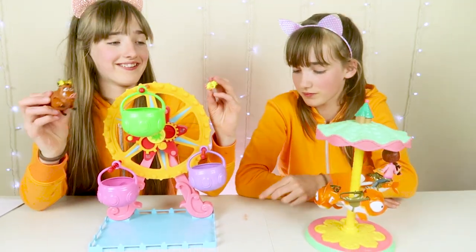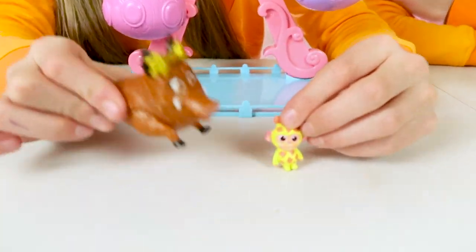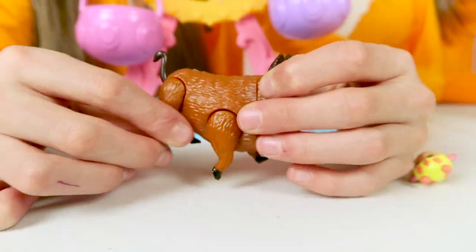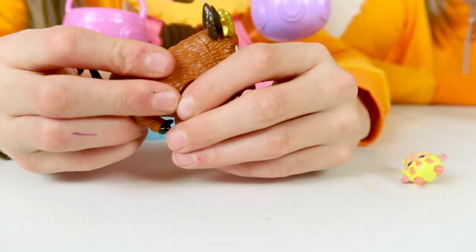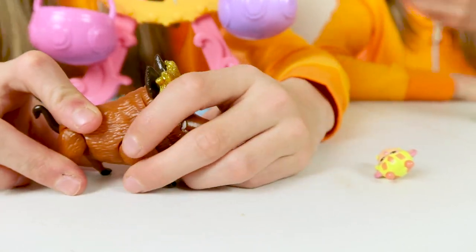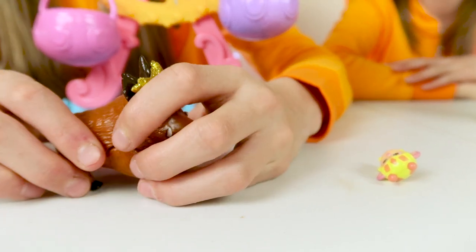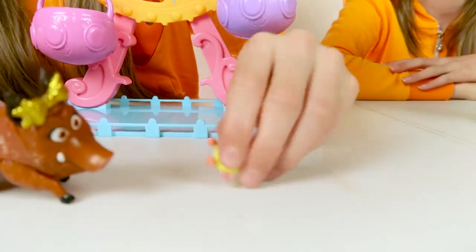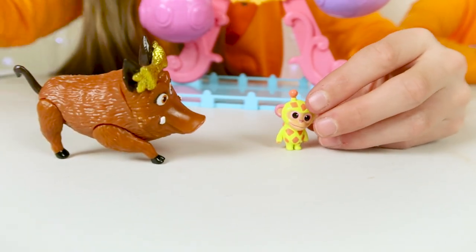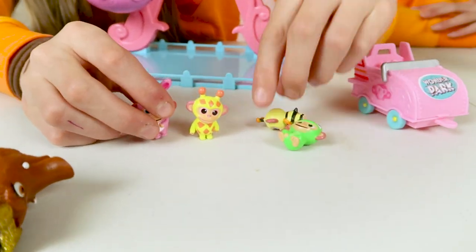This is the Ferris wheel. It comes with two exclusive characters - it comes with Greta, who's got a really cute sparkly golden bow, and her legs move up and down. She's a warthog - it's so disrespectful to call her a pig! The Ferris wheel also comes with a chimpanzee, and this chimpanzee is the same size as all the other chimpanzees, so they can all be best friends.